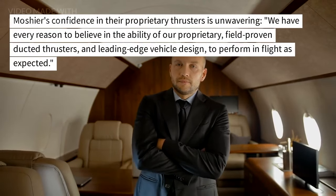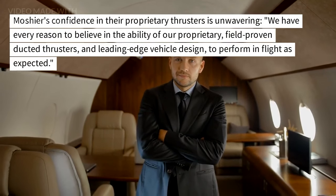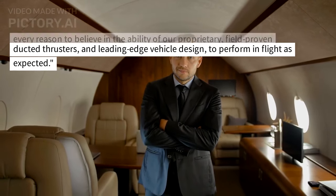Moshier's confidence in their proprietary thrusters is unwavering. We have every reason to believe in the ability of our proprietary, field-proven ducted thrusters and leading-edge vehicle design to perform in flight as expected.